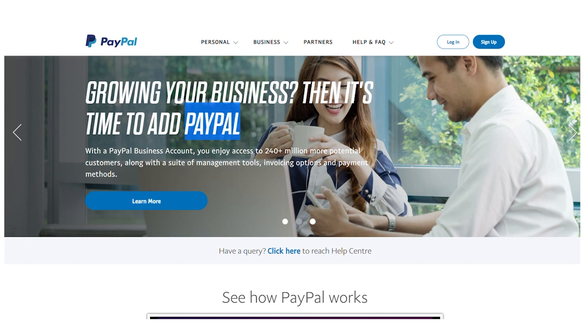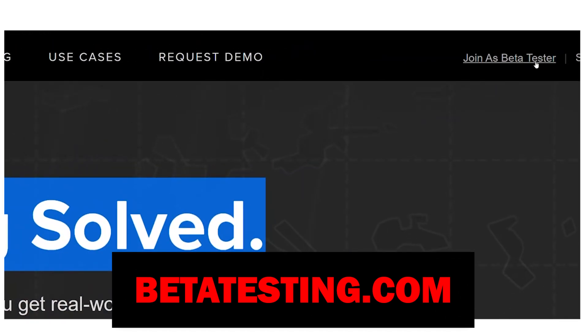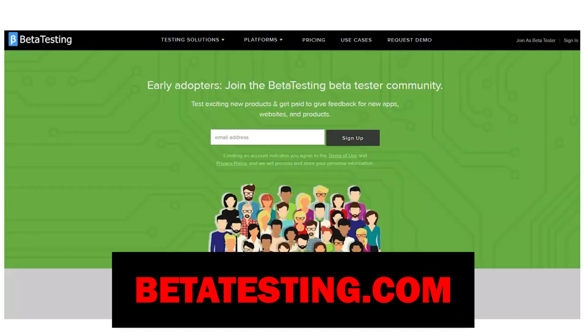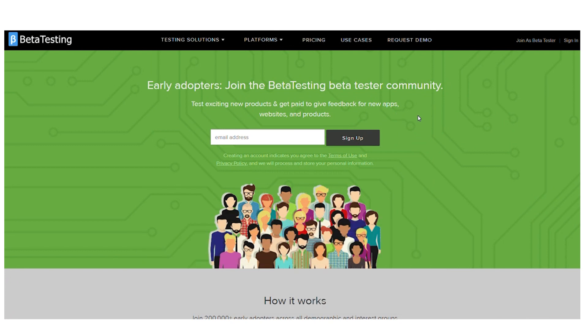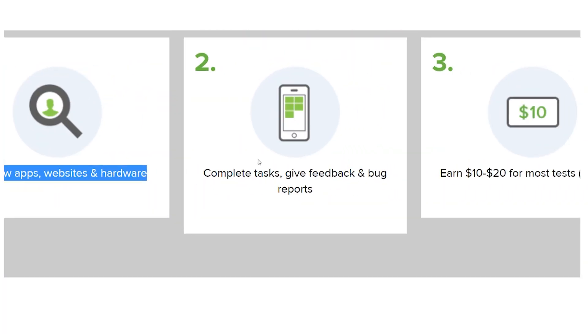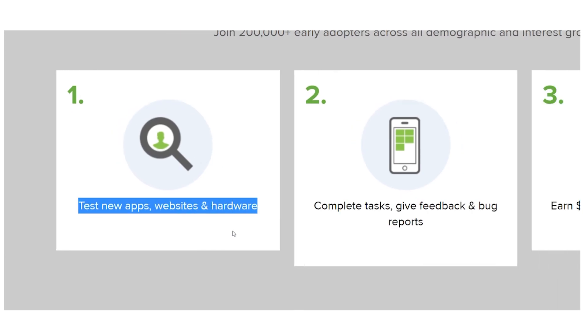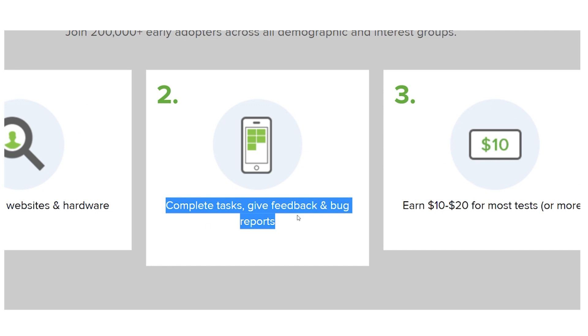Let's now go to step number two. Please go to betatesting.com and click the 'Join as Beta Tester' link at the top as soon as you land on the home page. On this website, you can test out a wide range of intriguing new products. Giving input on new items including websites and applications may earn you money. You will start by testing various new hardware, software, and apps — you might be able to download a variety of apps to test and begin earning money online.